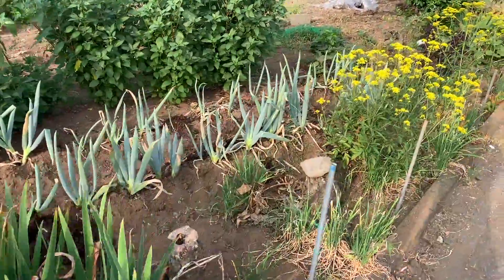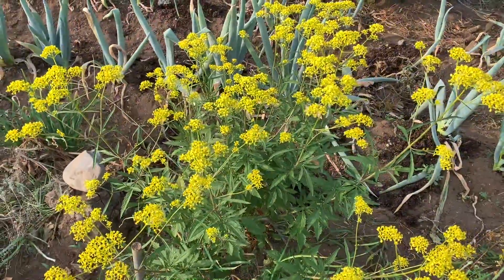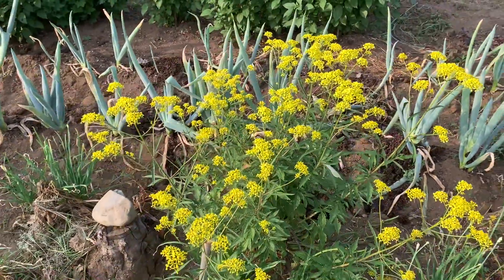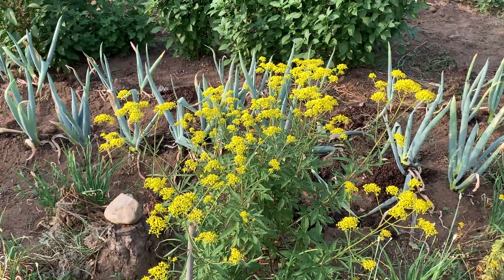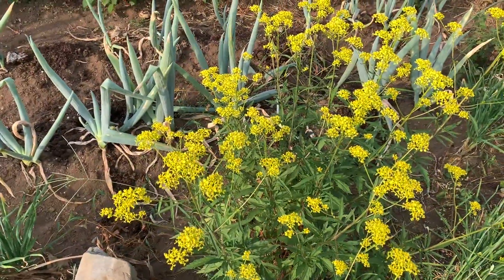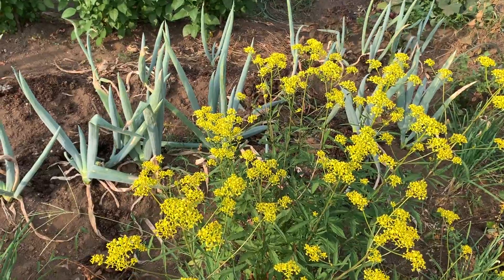こちらもいろいろ整形してありますね。8月お盆が近くなると、秋冬野菜が作れるように堆肥などを混ぜ込んでスペースが増えてきました。これは何だろう、いっぱいあるなあ。綺麗ですね。これ何かの花に似てますね、ディルじゃないかな。